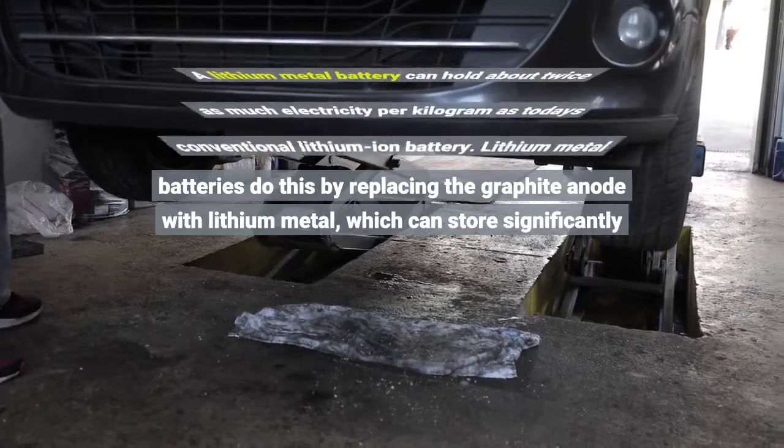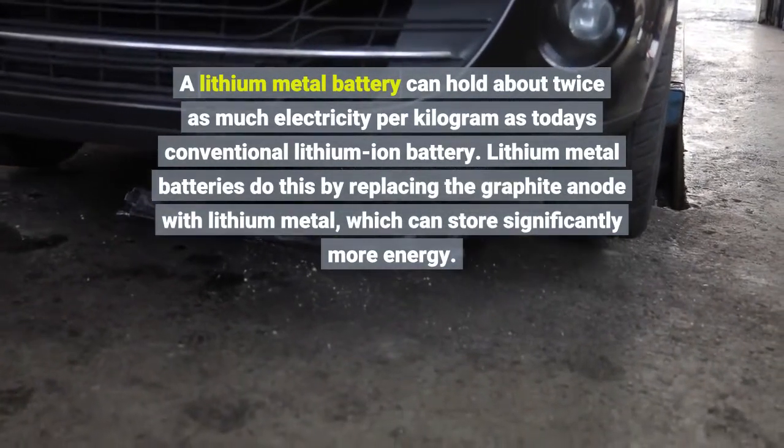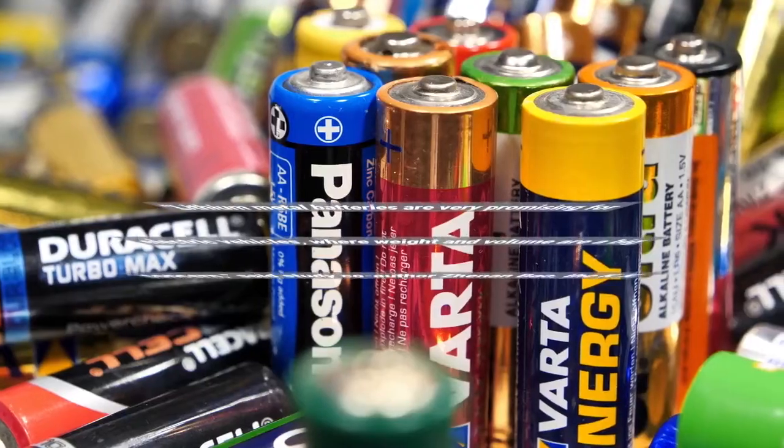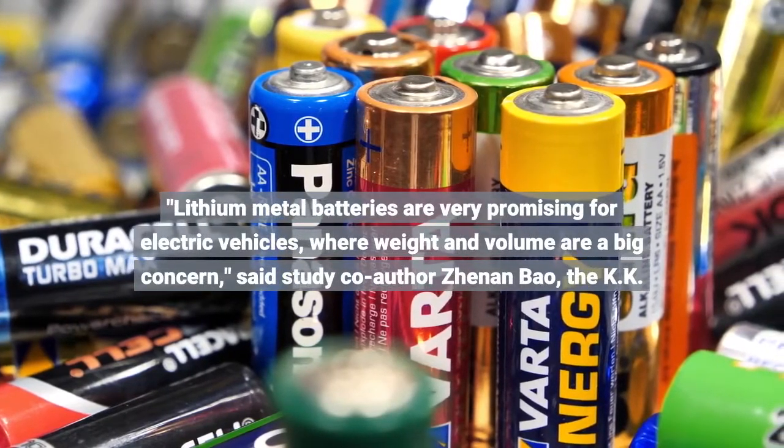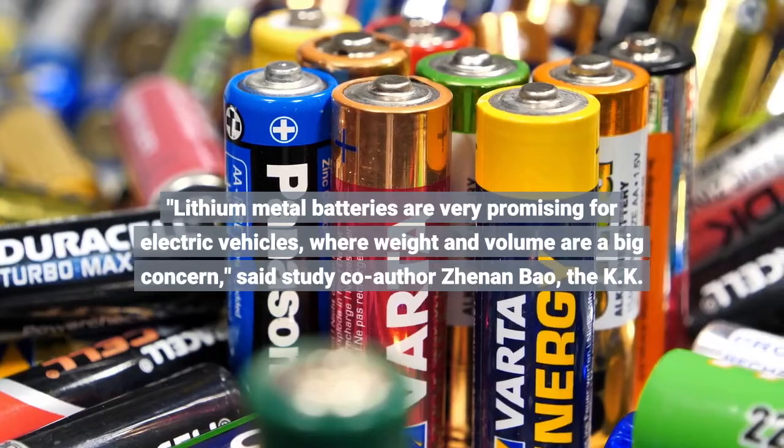A lithium-metal battery can hold about twice as much electricity per kilogram as today's conventional lithium-ion battery. Lithium-metal batteries do this by replacing the graphite anode with lithium-metal, which can store significantly more energy.